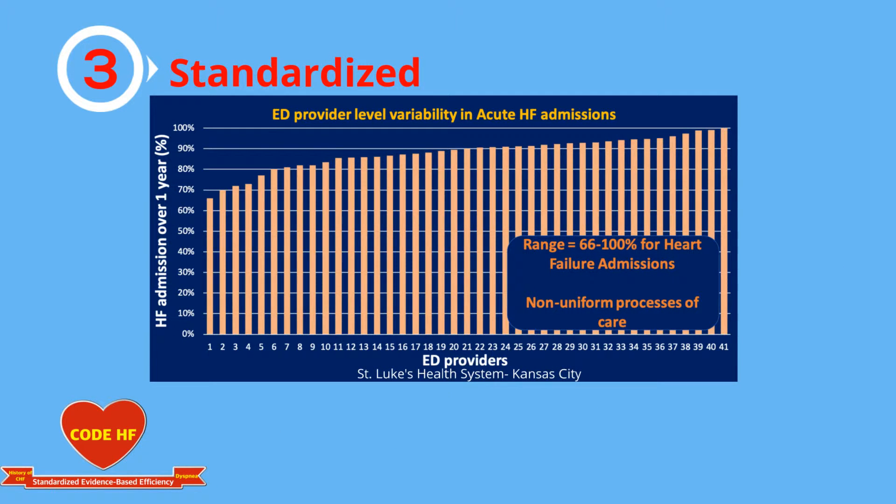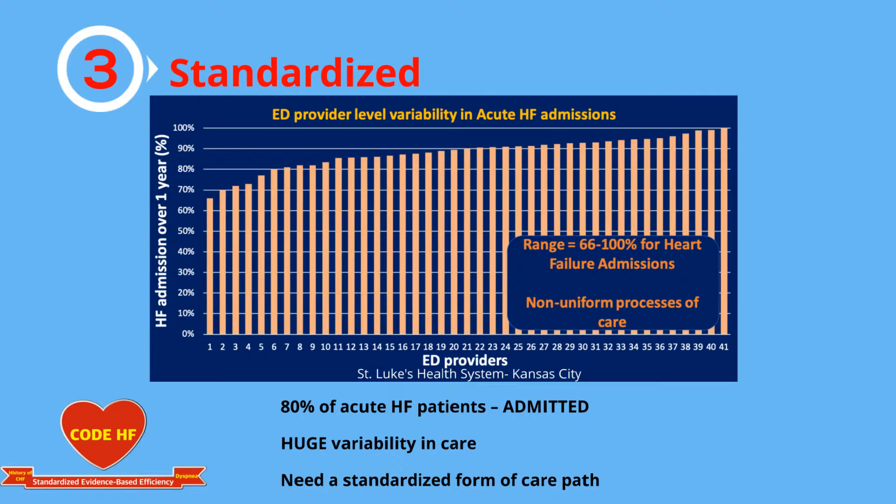There is wide variability in heart failure admission rates. Some physicians admit up to 65% and others up to 100%. Through the Code Heart Failure Pathway, we hope to offer standardized care for all heart failure patients coming to the ED.